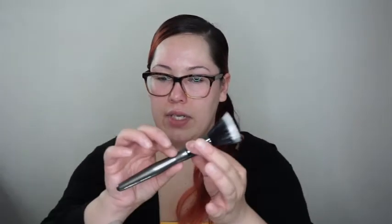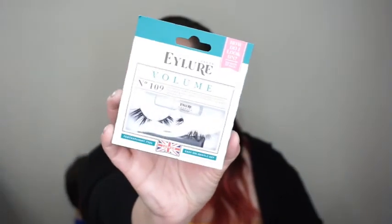I picked up an Ulta Beauty brush on clearance for only $3.97, originally $16. This is the Ulta Beauty Highlighting Brush — it looks like a dual fiber brush. I won one of their powder brushes in a giveaway about a month ago and I loved the handle, so when I saw this one I knew I wanted to pick it up. I also picked up some Eylure Lashes — style number 109. They're really pretty, fluttery, and a little bit voluminous looking. I love Eylure Lashes. These were only about $5.